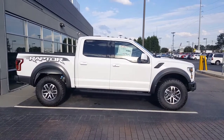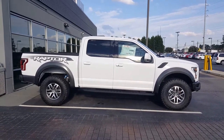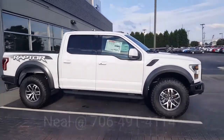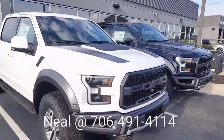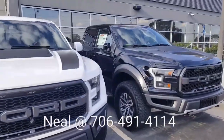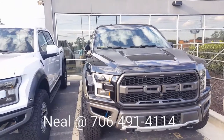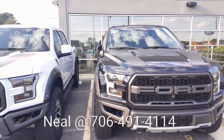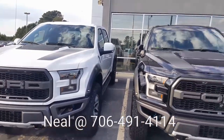We're looking at 450 horsepower and 510 foot-pounds of torque. This is not the same EcoBoost that you find in the standard F-150 — that's a great engine as well — but this one is a 3.5 liter. It has direct port injection and it's configured with more turbo boost to get that optimal power for whatever your need may be.